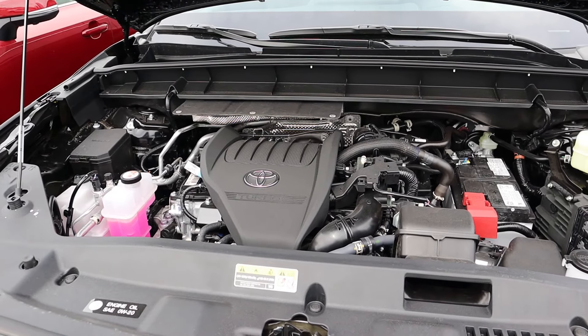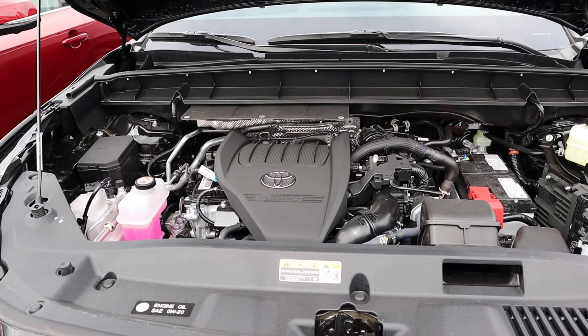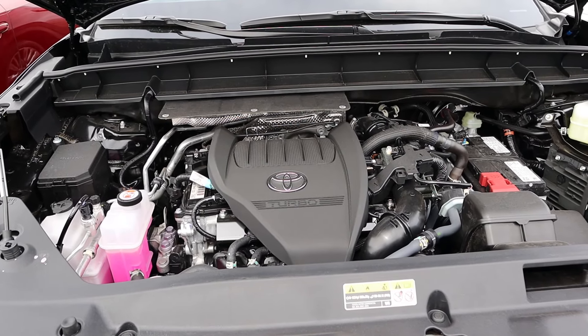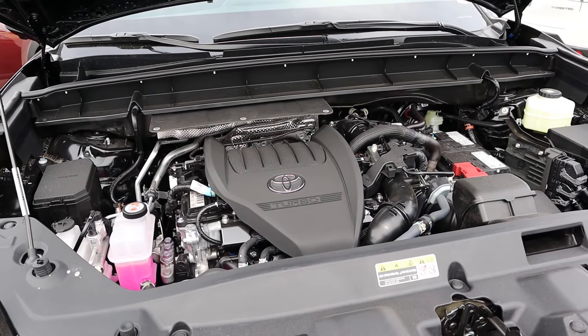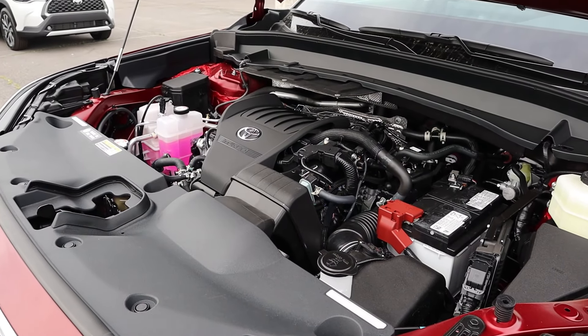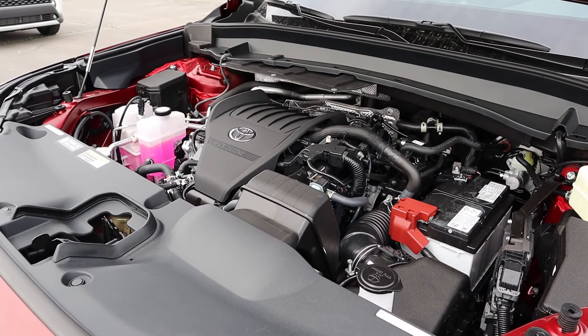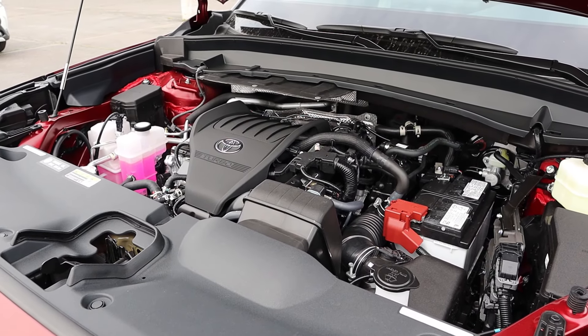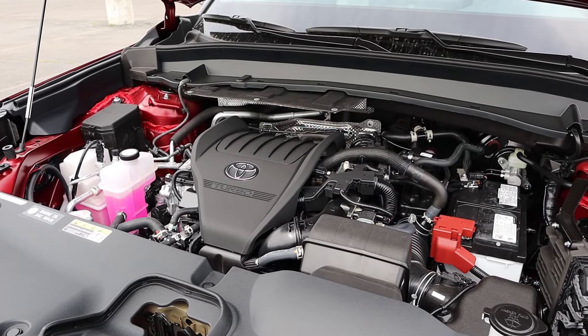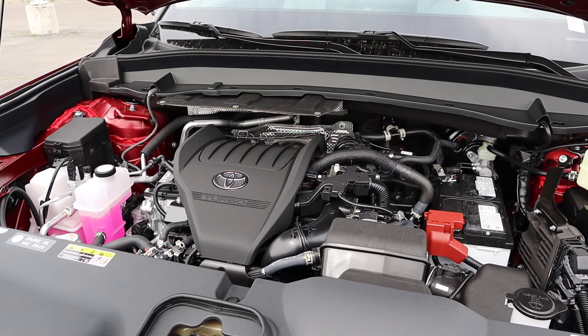Powering the Highlander is a turbocharged 2.4-liter 4-cylinder with an 8-speed automatic transmission. Fuel economy is 21 city and 28 highway, with 265 horsepower and 310 lb-ft of torque. The Grand Highlander has the same powertrain and power figures, but fuel economy is slightly less — 20 city and 26 highway, so you lose 1 mpg in town and 2 on the highway if you go Grand.